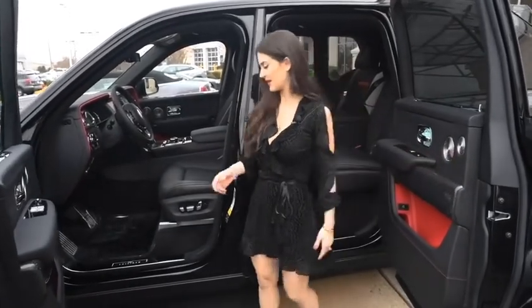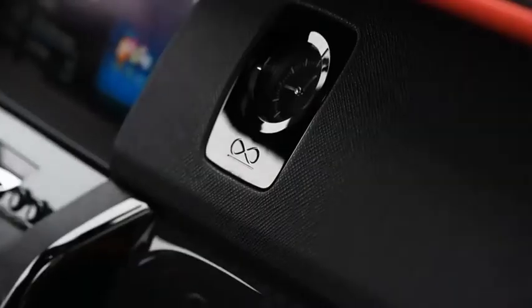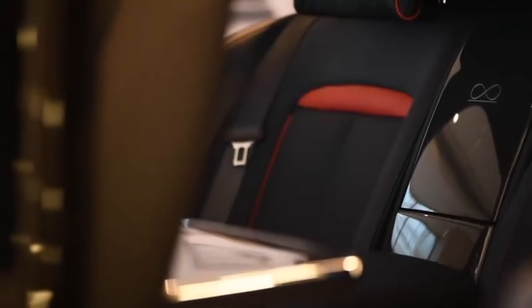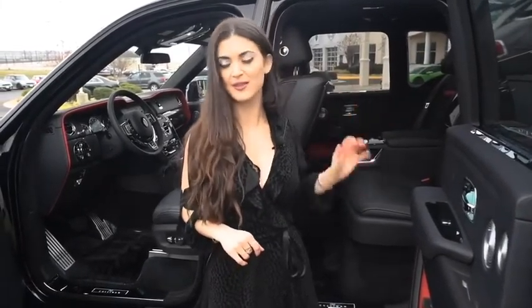Moving on to the unique features of the Cullinan Black Badge interior, we do have the famous infinity symbol that is on the door sills, on the clock, as well as the back of the car. If you have a center console, you will have it on the middle of the center console, and if you have a bench seat, you will have the infinity symbol embroidered in the middle.